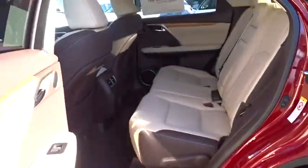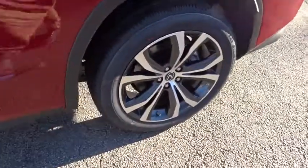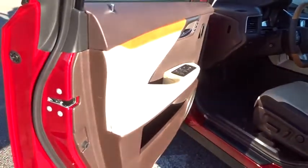Backup camera, Bluetooth, leather wrapped steering wheel, power steering, adjustable steering wheel, cruise control, auto dimming rear view mirror, aluminum wheels, keyless start, floor mats, four-wheel disc brakes.